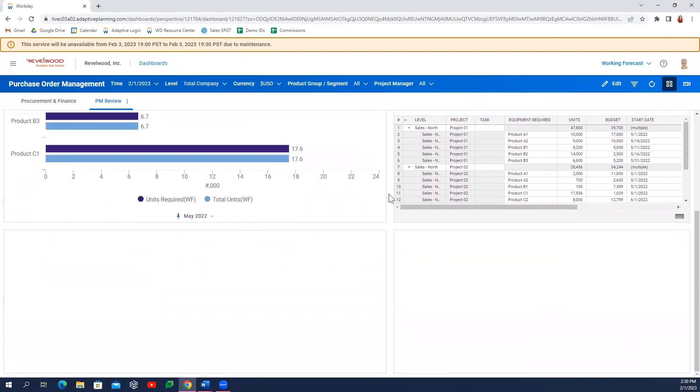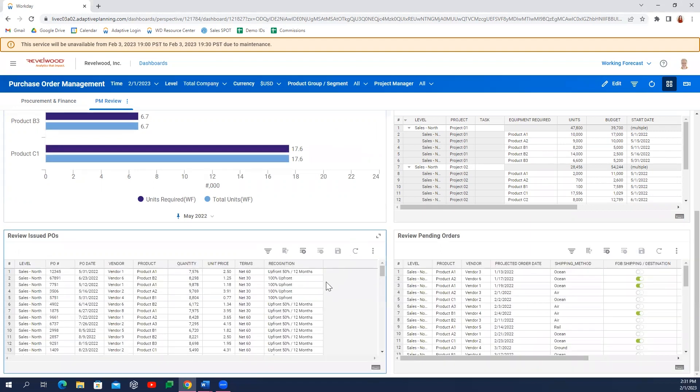PMs may then choose to submit another PO directly from the dashboard, which can then be routed back to the finance and procurement teams for approval and issuance.